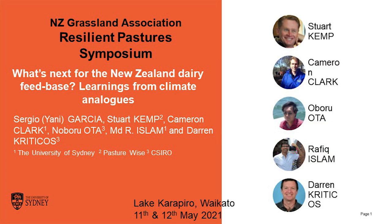Good afternoon everyone. It's a real pleasure to be with you today in New Zealand, even from the distance. I'd like to start by acknowledging my co-authors: Stuart Kemp from PastureWise, Cameron Clark and Rafiki Islam from the University of Sydney, and Oboru Ota and Darren Criticos from CSIRO.